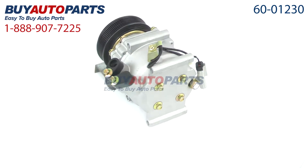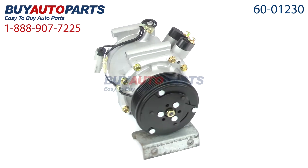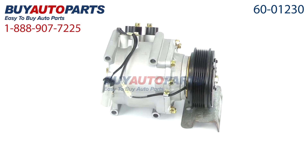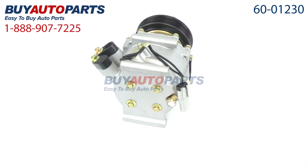Our AC repair kits include the compressor, dryer, expansion device, oil, and o-rings. This compressor and all of our kits ship for free and come with the support of our American Auto Parts specialists, who are here to assist you at 888-907-7225.